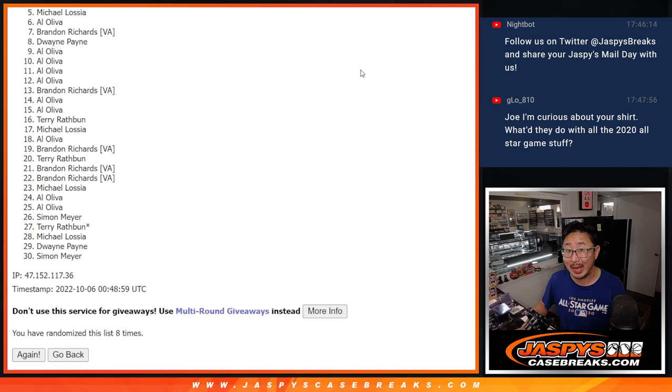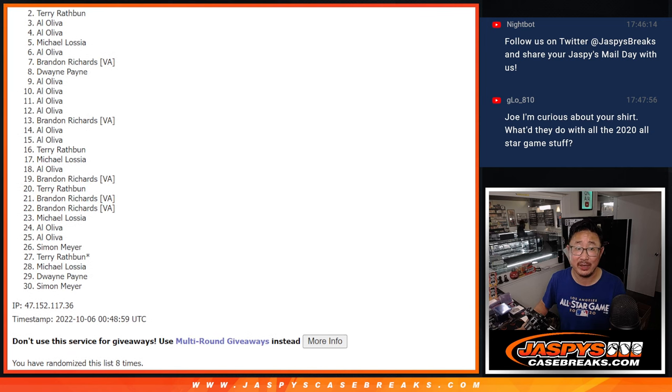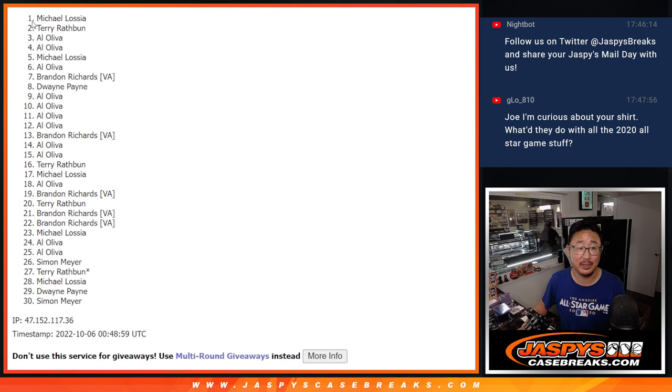Top four — you're happy because you're in the next break, you've got teams. Al is happy, Al is happy again, Terry is happy, and Michael Locia — you did get in after all with the top team, so I don't feel so bad for you anymore. I'm Joe for JaspiesCaseBreaks.com. Thanks for watching, I'll see you in the next video. Bye-bye.